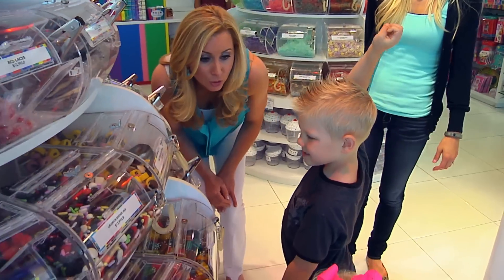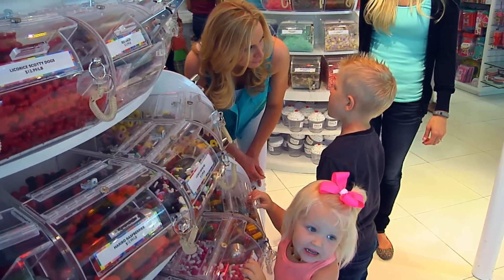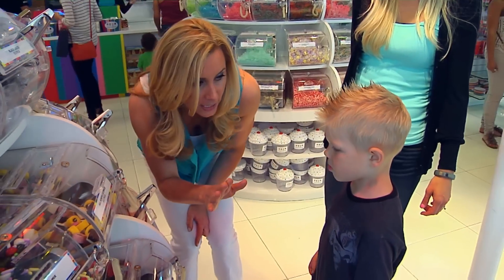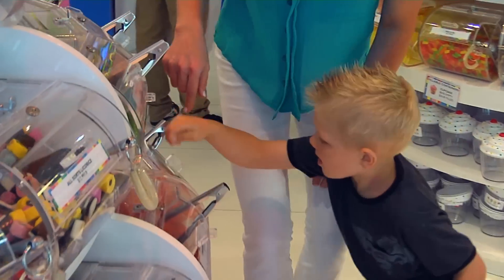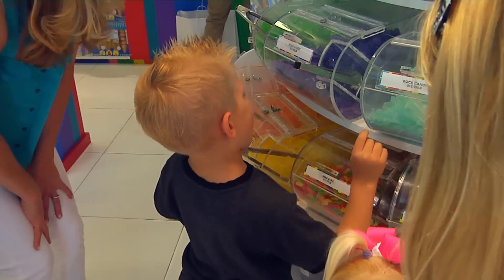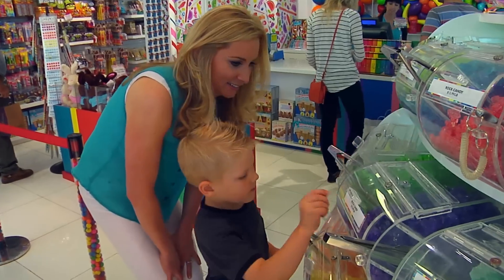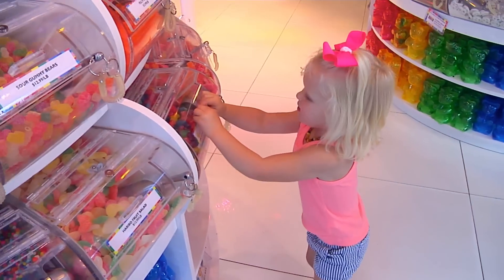Do you know the colors of the rainbow? Red, orange, yellow, green, blue, purple. We're going to find each color, and as soon as we find them all, we can have candy! The kids raced to find red, orange, yellow, and purple candy — and after finding all the colors, it was time to dig in.